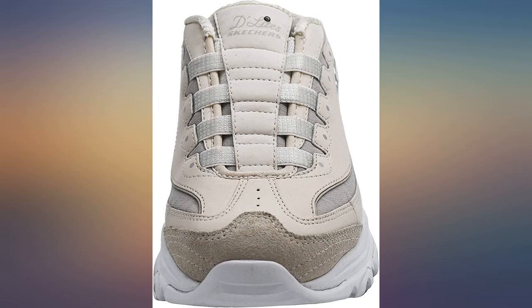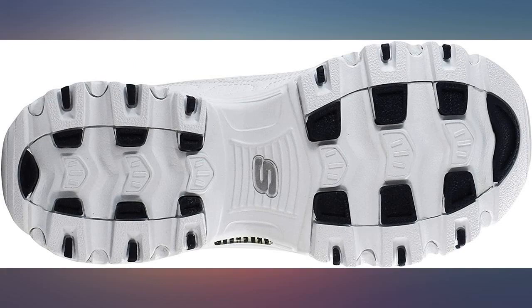I normally size between 6.5 and 7, and I chose the size 7. They fit perfectly.